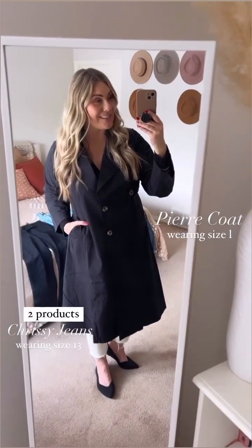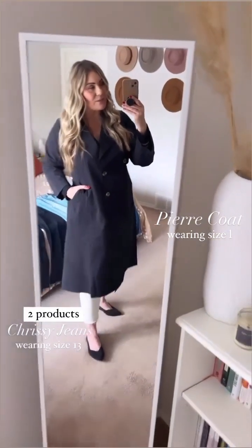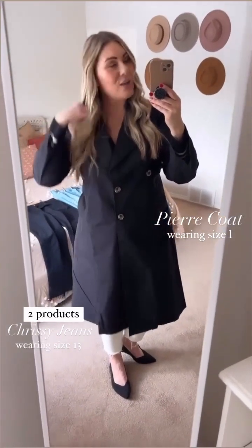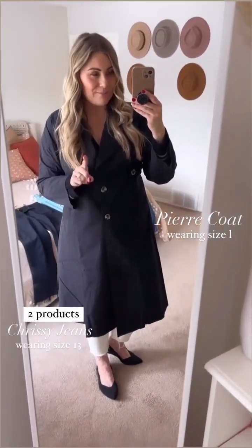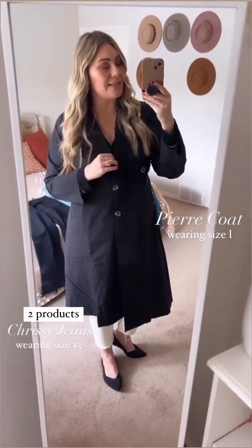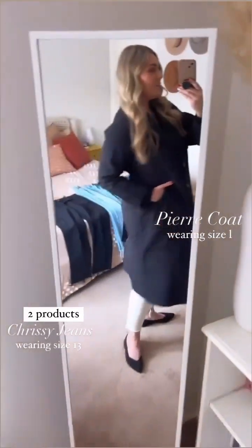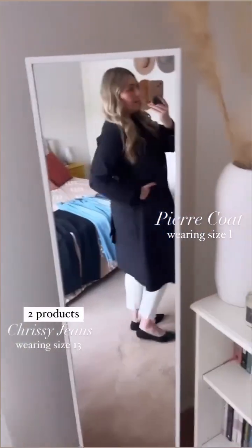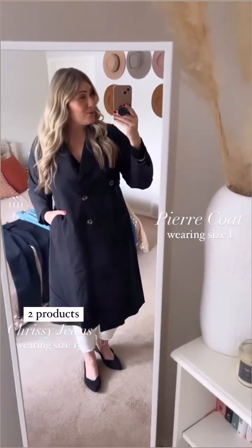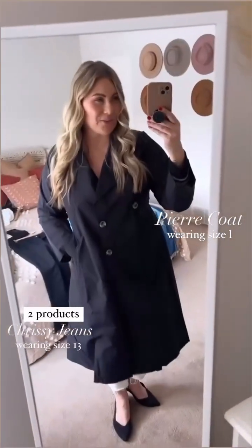Next I want to show you my sea salt Chrissys, which are a size 13. First I wanted you to see them underneath my Pierre trench coat. This is a black trench coat in a size large — I could have gone down to a medium, so it's a little bit more spacious than I was expecting. To compensate, I just tied it up in the back to give it a little bit of gathering and a little more curvature around the waist to hug you and give a little more shape.